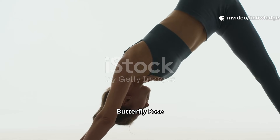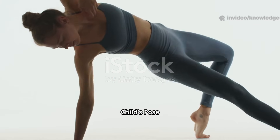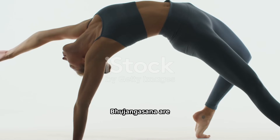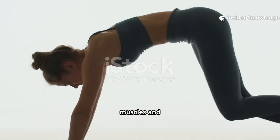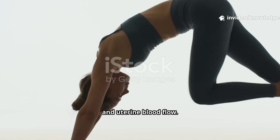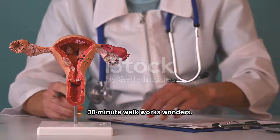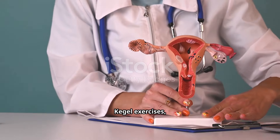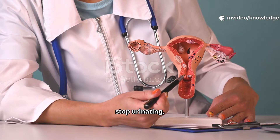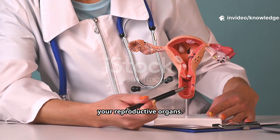Yoga poses like butterfly pose (Bada Konasana), child's pose (Balasana), and cobra pose (Bhujangasana) are excellent for strengthening pelvic muscles and improving ovarian and uterine blood flow. Walking and Kegel exercises are also very beneficial. A daily 30-minute walk works wonders. Kegel exercises — where you clench and release the muscles you use to stop urinating — strengthen the pelvic floor, which supports all your reproductive organs.